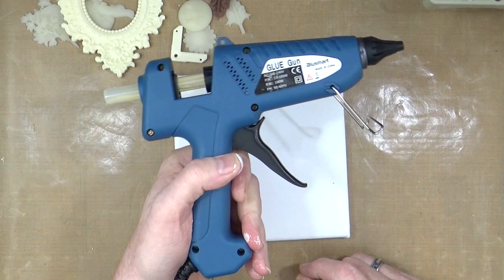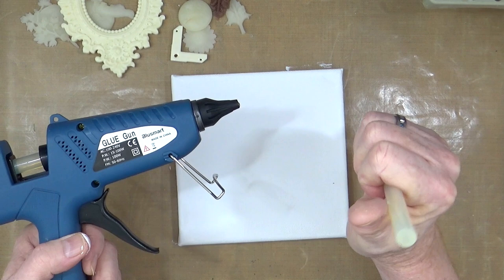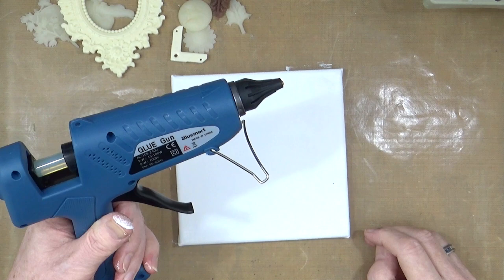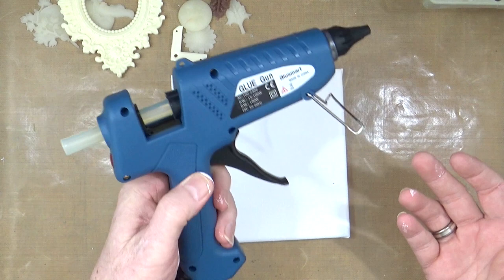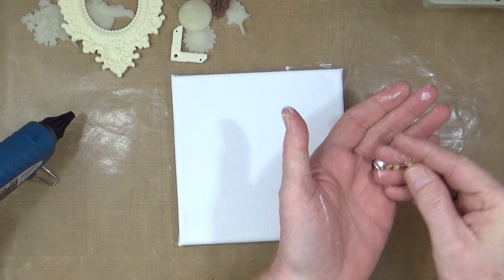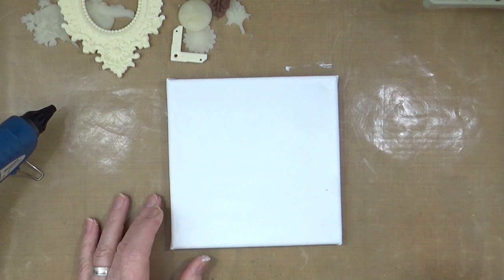Ian bought me this new hot glue gun for Christmas — it's an absolute monster, and I haven't used it yet though he has. The glue sticks are huge. The beauty of this one is it has an on/off switch, so there's a bit more control. It's already starting to go — you can tell when it's ready because it starts dropping out little beads of glue.